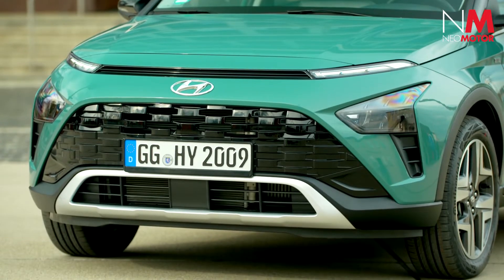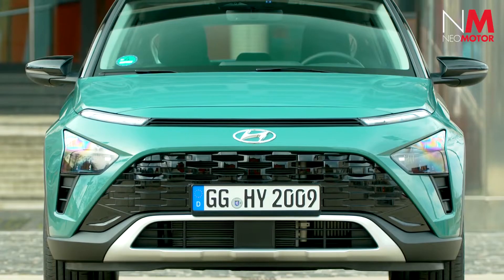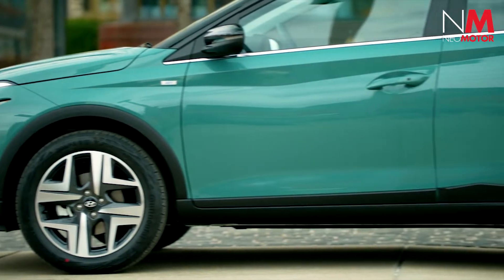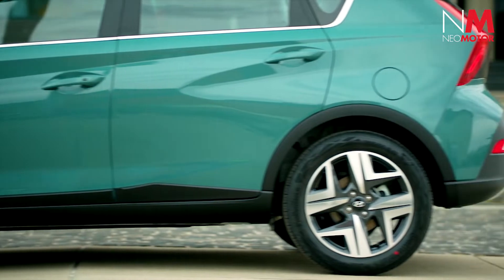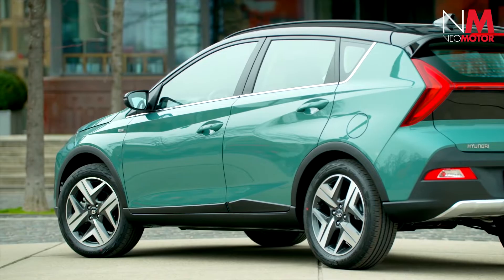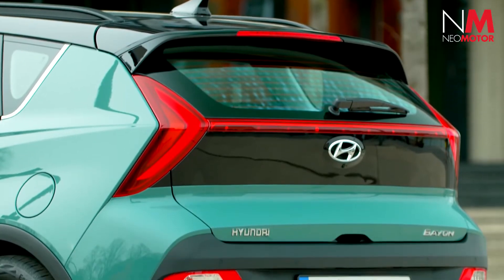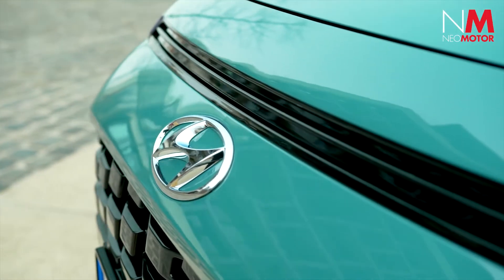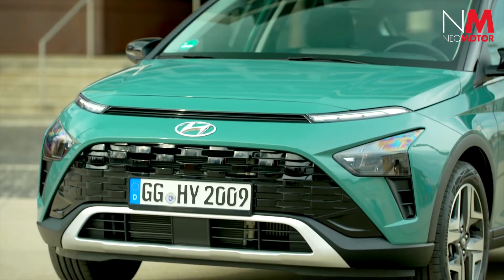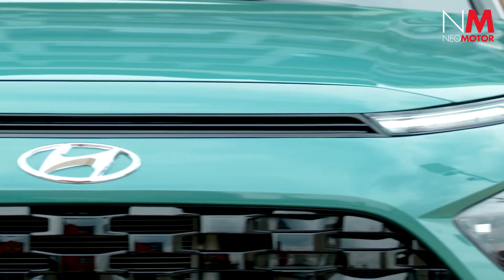At the front of the new Hyundai Bayon, a wide grille opens in the lower part, giving a solid presence to the front. In the rear, the lights in the shape of an arrow emphasize the dynamism of the pillars while contributing to increase the sensation of width thanks to their position at the extremities. In general, the angular lines, triangles, and horizontal lines both in the bodywork and in the headlight architecture emphasize the width and give the Bayon a strong and modern aspect.